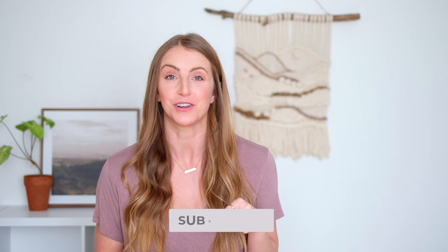Before I get into it, make sure you hit that subscribe button if you're new here. You'll notice a lot of colors from this list are from a jewel-toned color theme, and that is true for the first paint color I'm going to share with you.